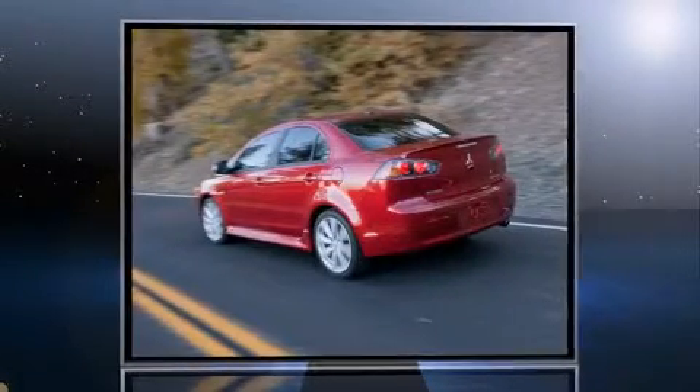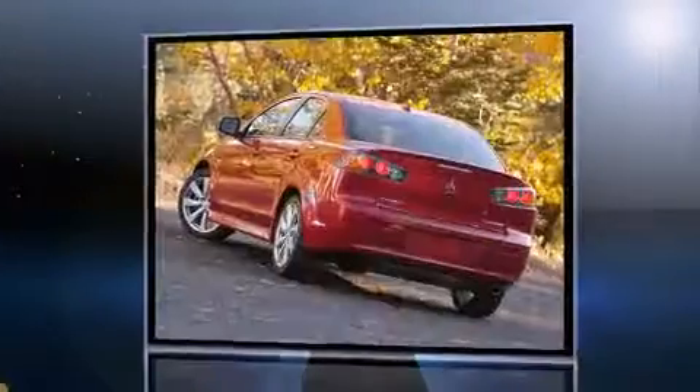Climb inside the 2013 Mitsubishi Lancer. This four-door, five-passenger sedan still has fewer than 30,000 miles.